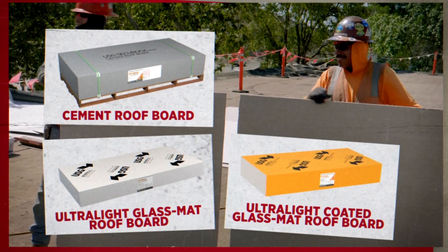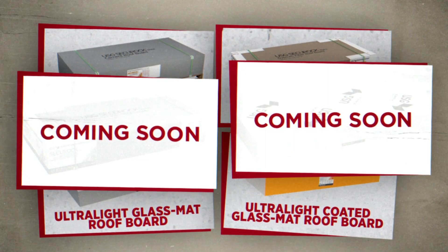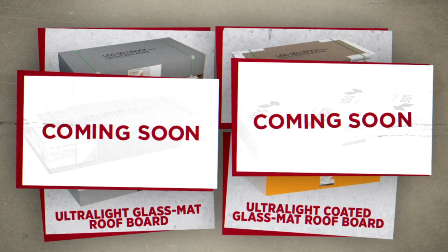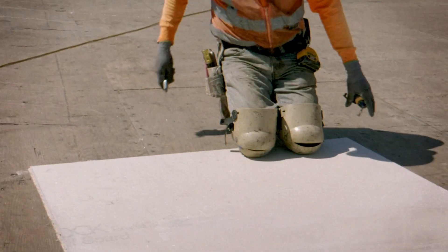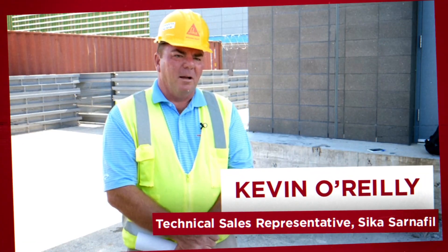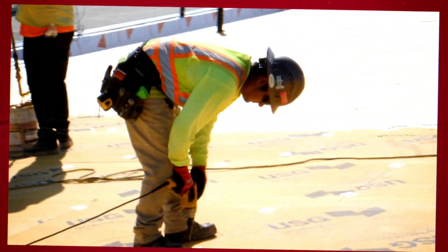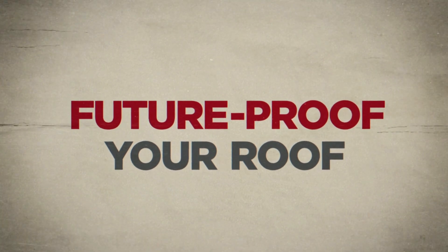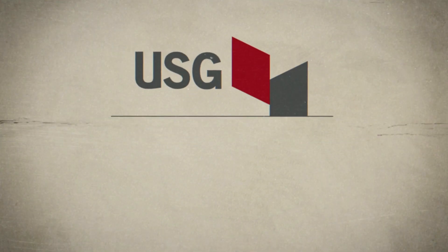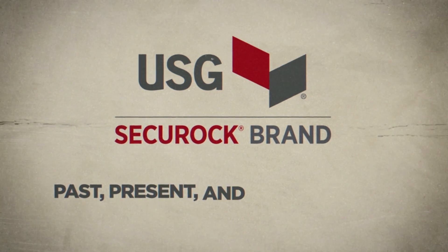With the widest portfolio of roof cover boards on the market and new innovative products on the way, USG Securock brand roof boards have you and your roof covered, no matter the job. We would absolutely recommend the USG Securock product on other projects we're currently working on. Future proof your roof against the known and unknown with USG Securock brand roof boards — past, present, and future proof.